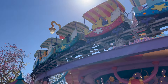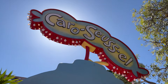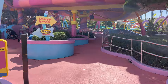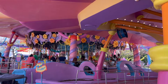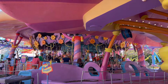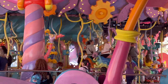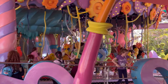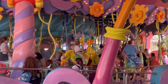One of the opening day attractions was the Caro-Seuss-el. It features an imaginary assortment of creatures from the mind of Dr. Seuss — you can ride on an elephant bird, a cowfish, or just whatever creature there is. The features are interactive, so whenever you pull the reins or tweak the levers, the creatures do move — they open their eyes and blink and stuff like that.